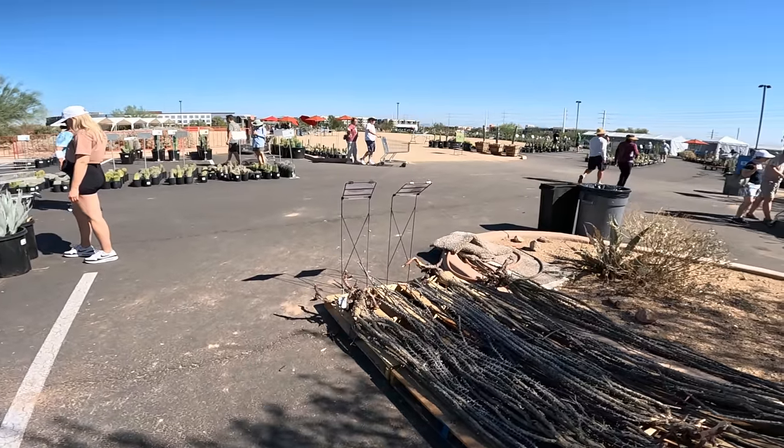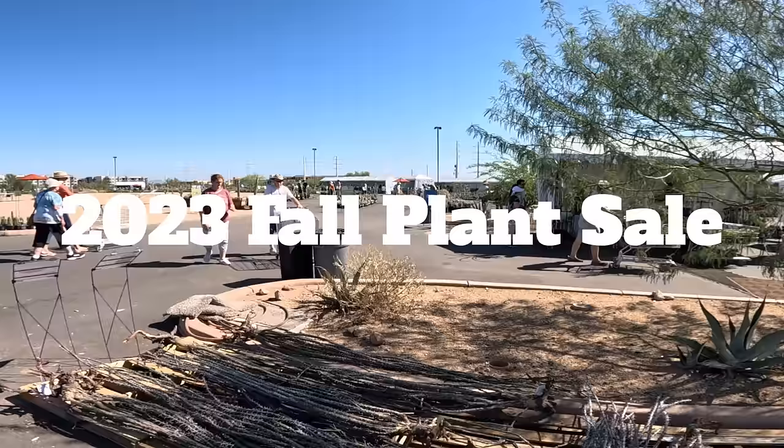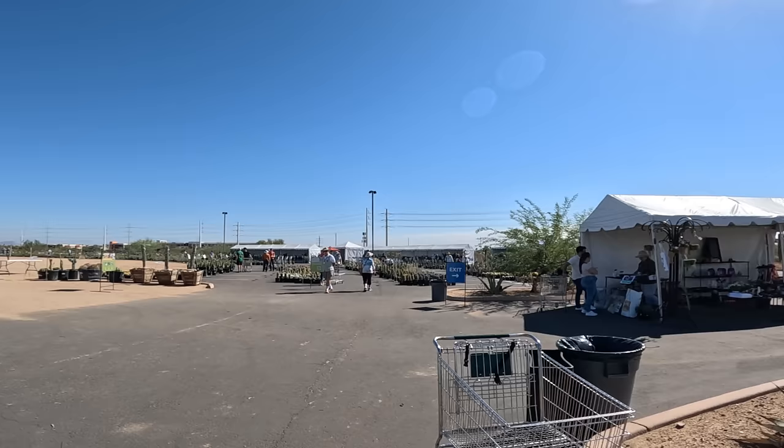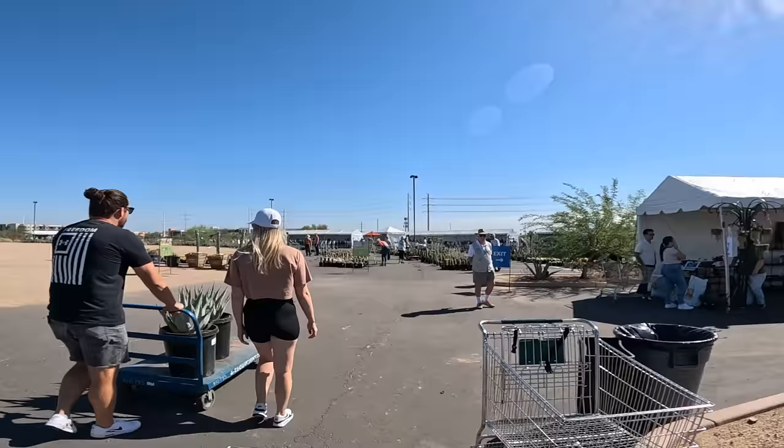Hey cactus friends, it's Jenny from Cookies Cacti. I am at the Desert Botanical Garden for the 2023 fall plant sale. I just got here. I have my microphone hooked up and plugged in this time. It is Saturday, the third day of the fall plant sale. I think it started on Thursday, which I wish I could have come, but I had to work. I'm going to make a beeline to the collector cactus area.